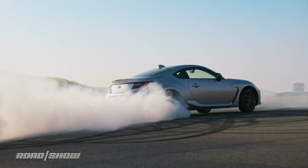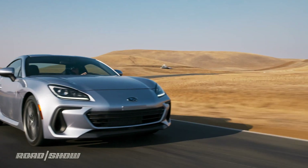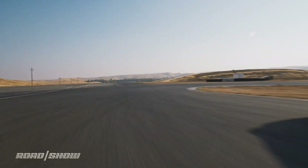Official pricing and fuel economy data are still TBD right now, but expect the 2022 BRZ to start in the mid $25,000 range and crest $30,000 all loaded up. Production starts in Japan next year, with the first cars hitting US dealers in the fall.